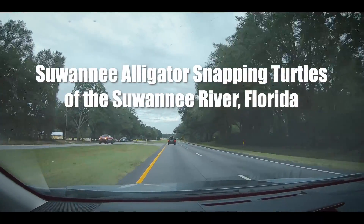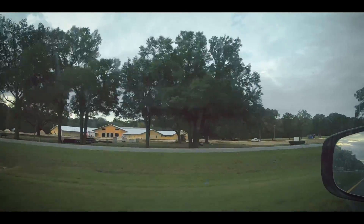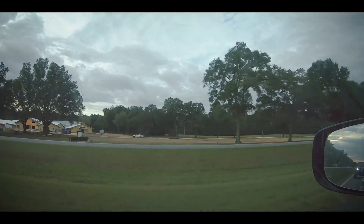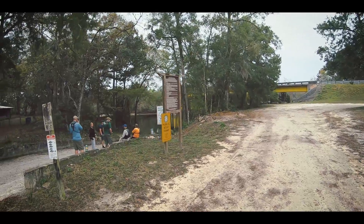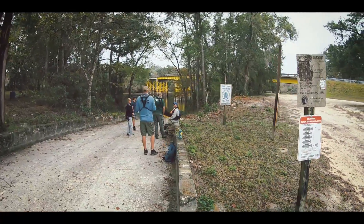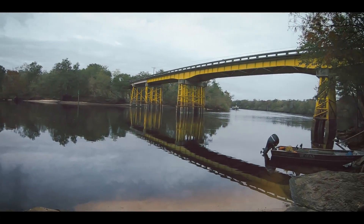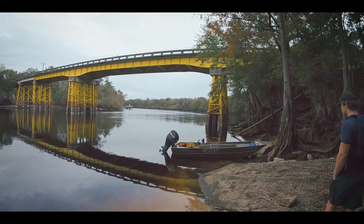I recently traveled to Florida to assist Kevin Inge and Travis Thomas from FWC with a trap check on the Suwannee River. This is a place where there's some really big turtles, and I've been trying to get down here for a long time. The conditions were a little bit cloudy, but we had a nice big group of people. We had two boats, and it was cool just to be able to take a boat up the Suwannee River and see how big and wide it is.